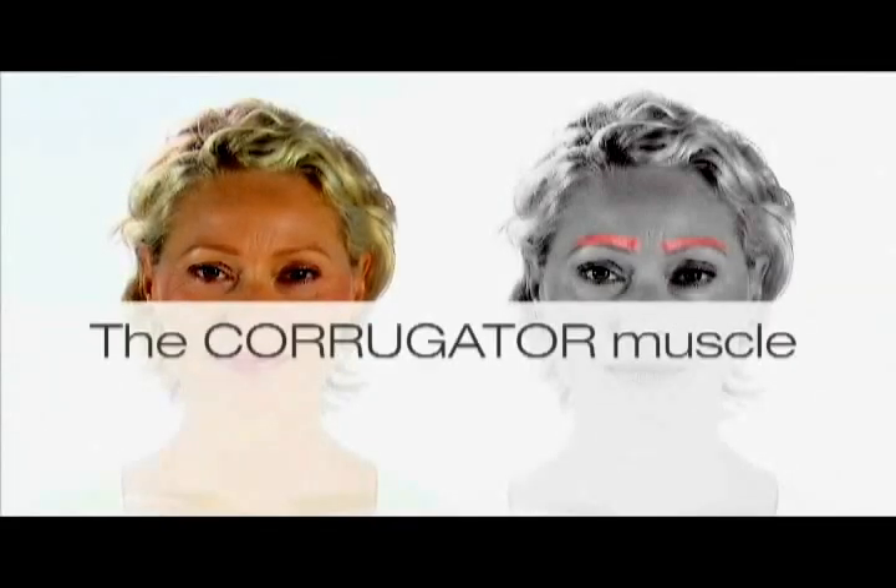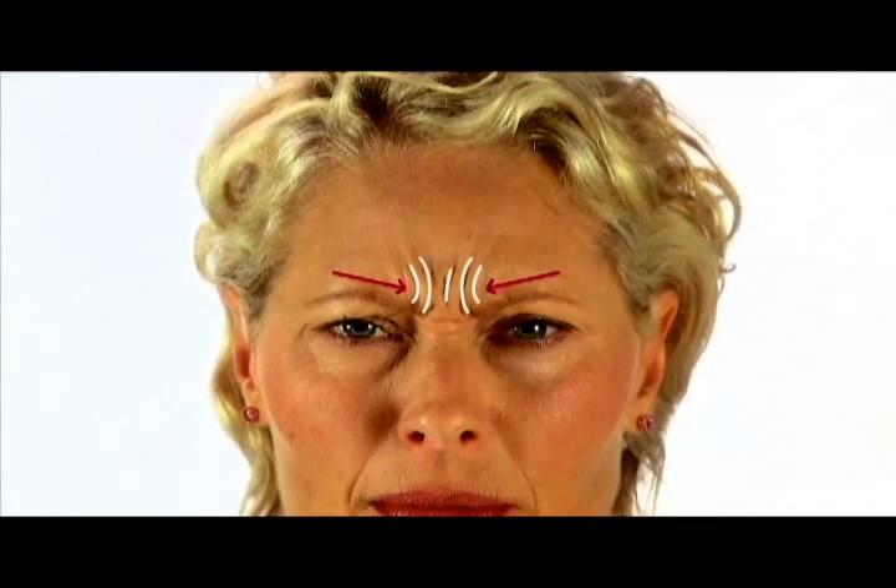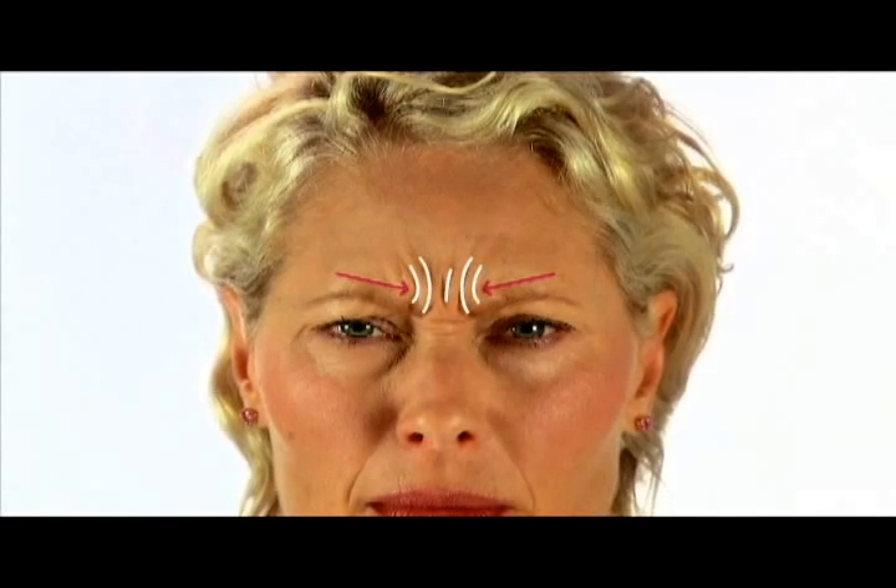The corrugator muscles are also used when we frown. Over time, these muscles cause lines at an angle, pulling down in between the eyebrows. If your corrugator muscle is overactive, it can make you look angry, often when you're not, and contributes to your frown lines.